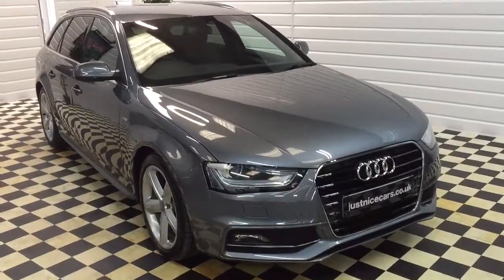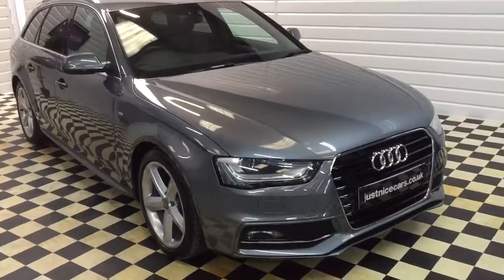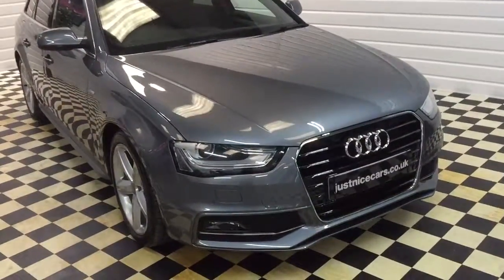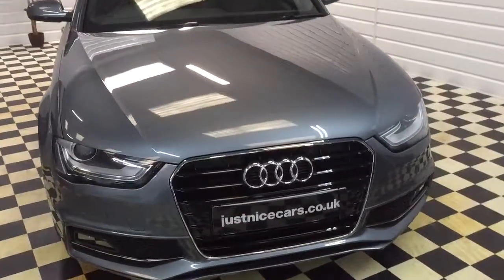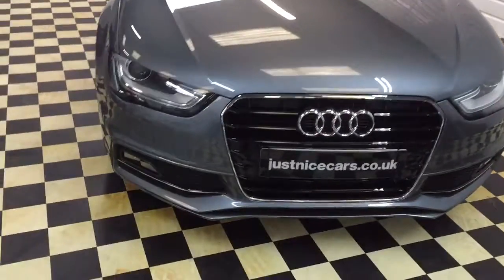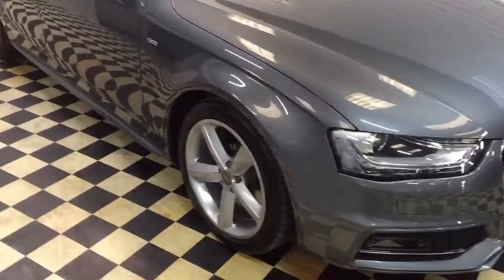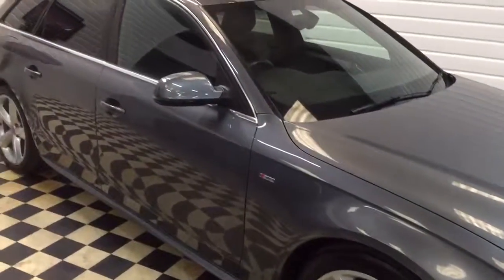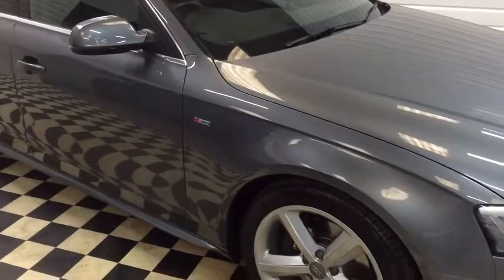I'm just going to give you a walk around the Audi A4 Avant. This is a 2 litre TFSI S-Tronic automatic. It's Audi dealer registered and one private owner. The condition of this car is immaculate. I've just been walking around it trying to find some chips — I usually point them out on videos, but on this car we can barely find a mark. All the wheels are unmarked. The car is superb.